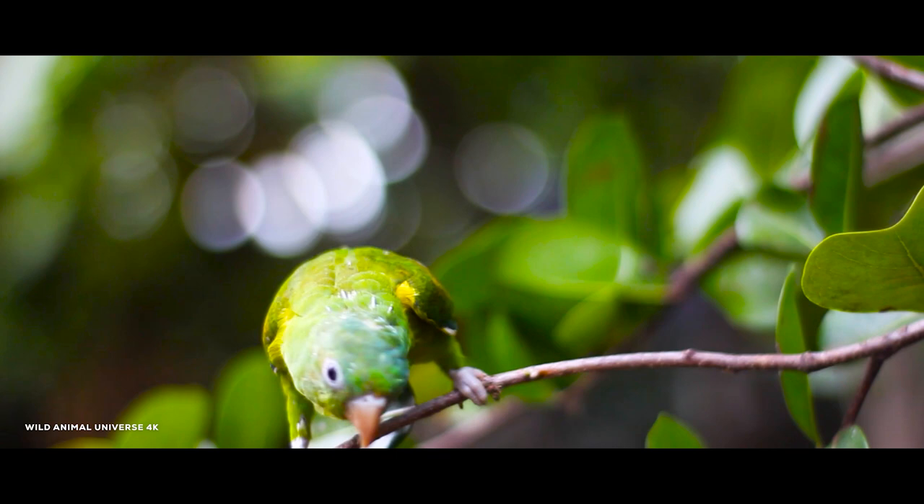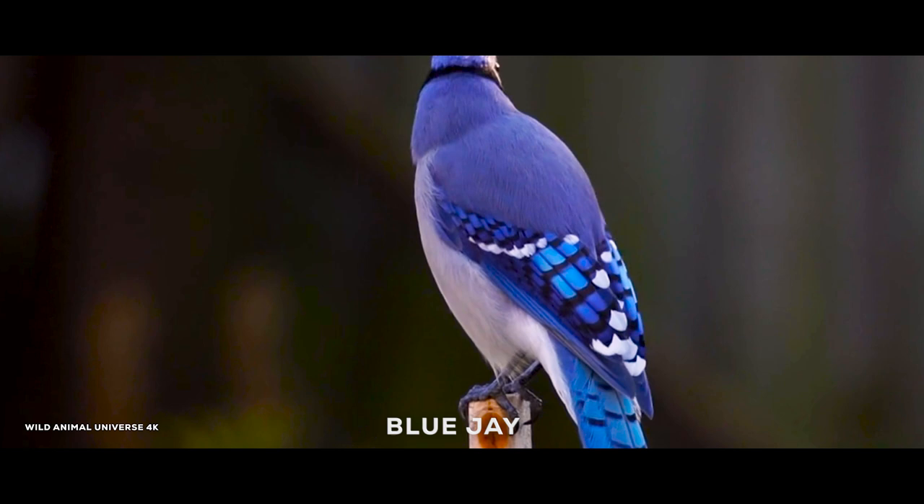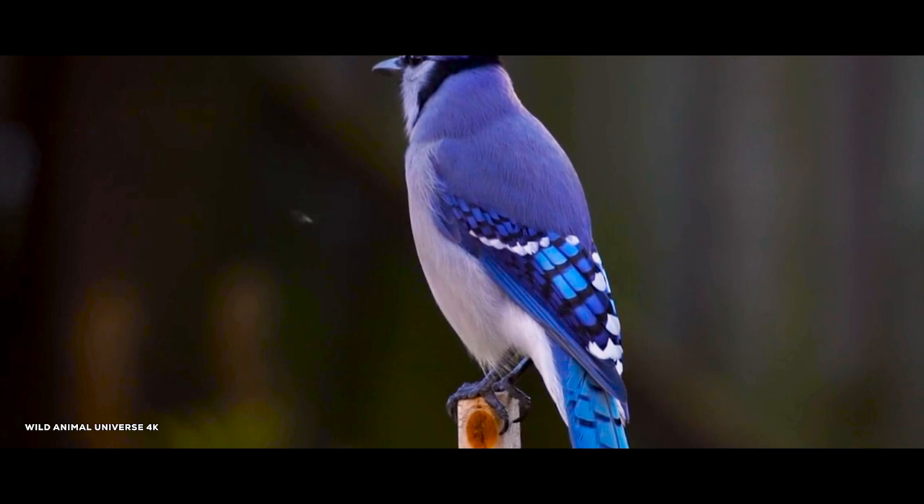The blue jay is a common, large songbird familiar to many people, with its perky crest, blue, white, and black plumage, and noisy calls. Blue jays are known for their intelligence and complex social systems with tight family bonds.